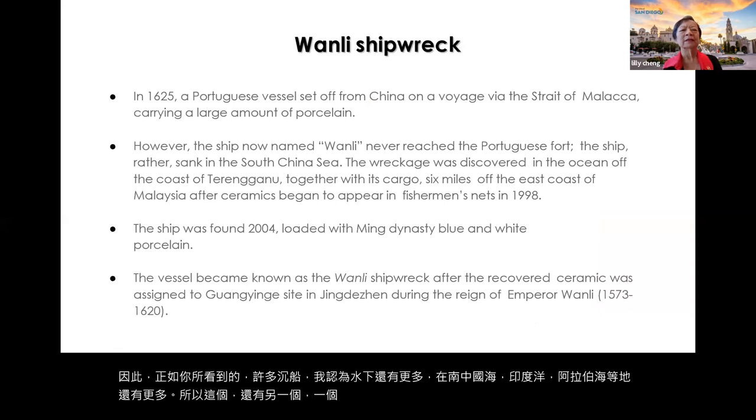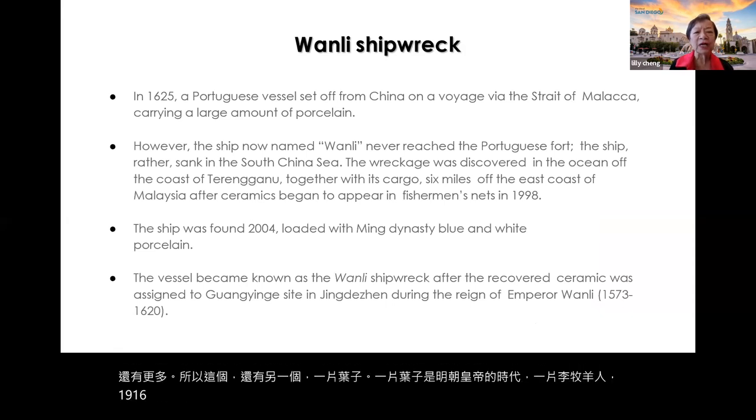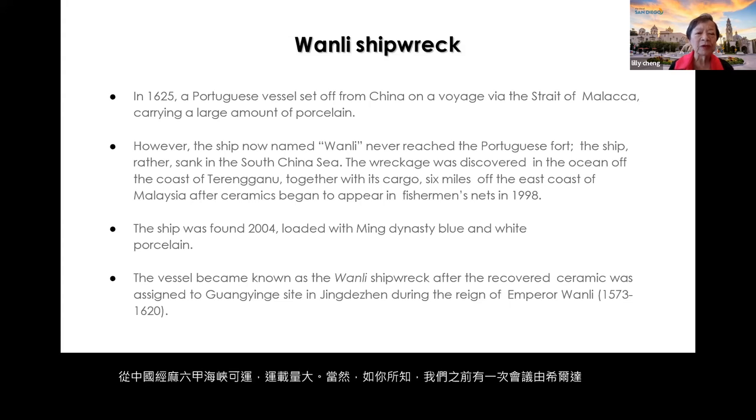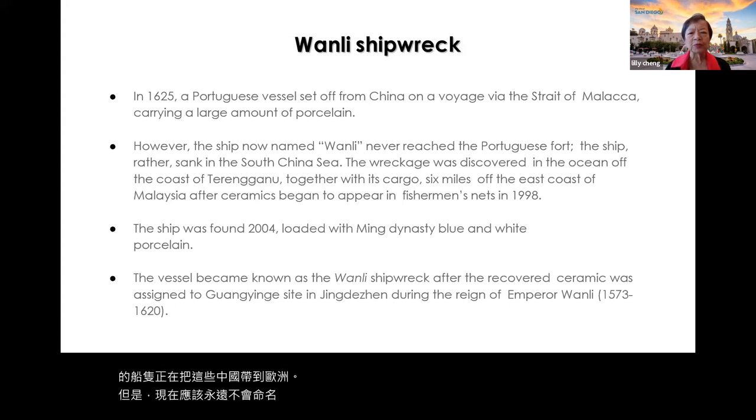In 1625, a Portuguese vessel set off from China via the Strait of Malacca carrying a large amount of porcelain. Every household in Europe, if possible, wanted to have some. However, the ship now named Wanli never reached the Portuguese port — it sank in the South China Sea. The wreckage was discovered off the coast of Terengganu, six miles off the east coast of Malaysia.